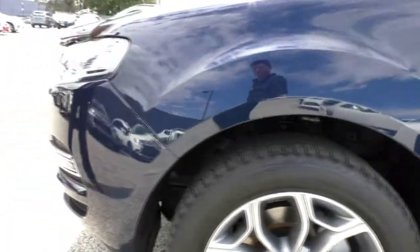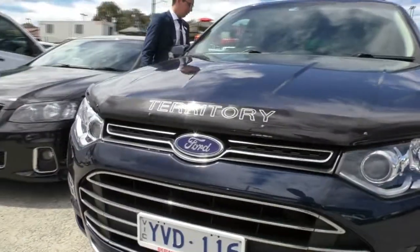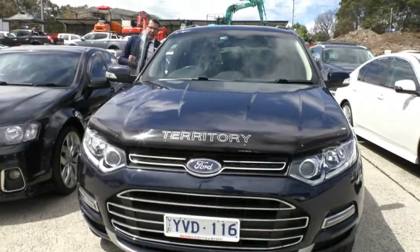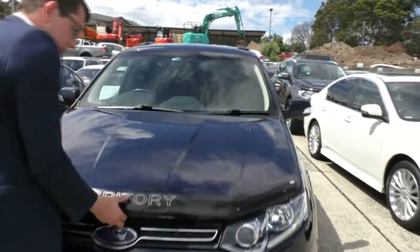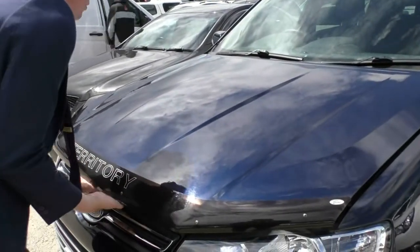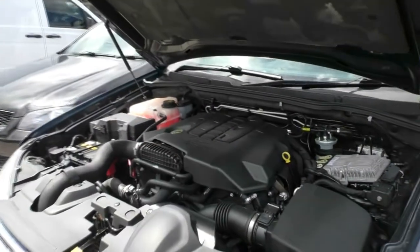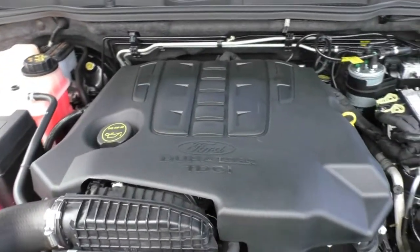Now I'm going to pop the hood of this car and we'll have a look at the engine underneath. So underneath here we've got our 2.7 litre turbo diesel, which is very economical in the Ford range. Under here we've got our turbo diesel engine which is very, very economical.